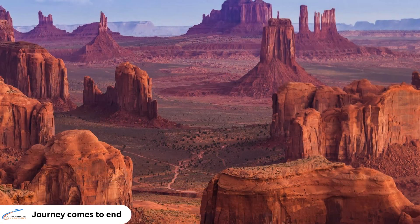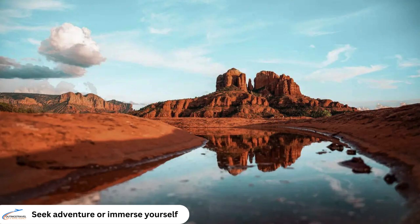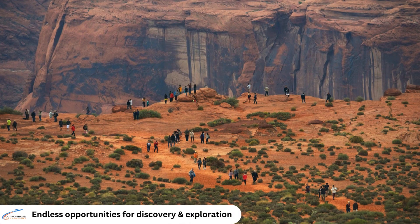As our journey through Arizona comes to a close, we hope you've been inspired by the beauty and diversity of this incredible state. Whether you're seeking adventure in the great outdoors or immersing yourself in the rich history and heritage of the southwest, Arizona offers endless opportunities for exploration and discovery.